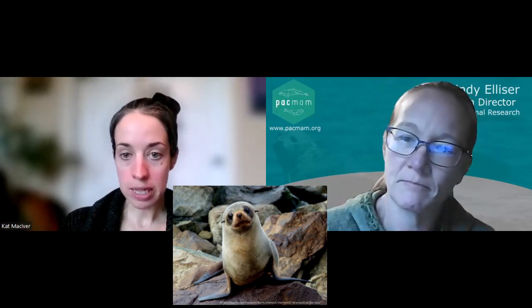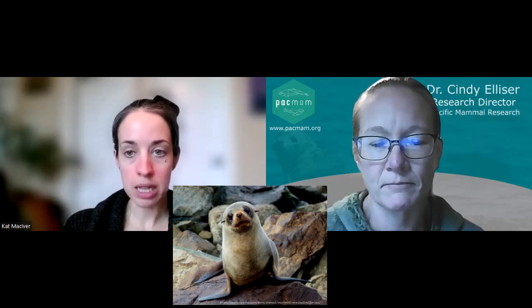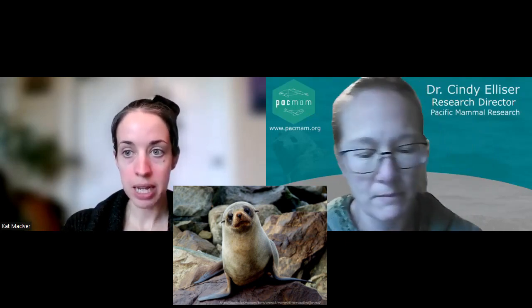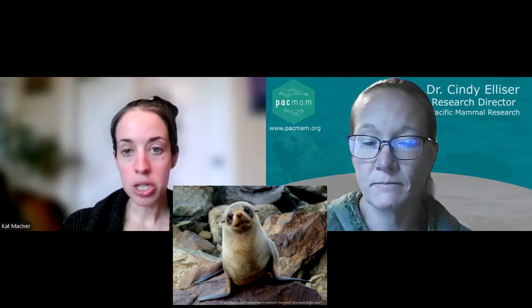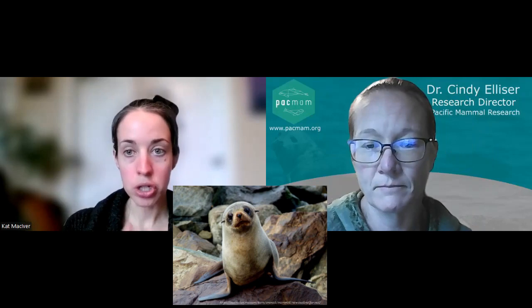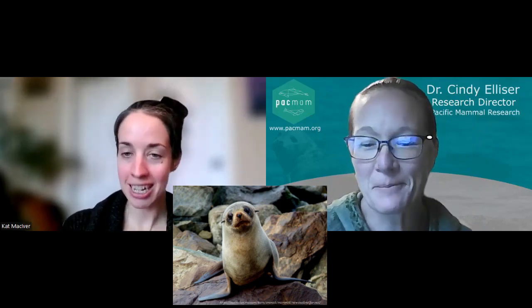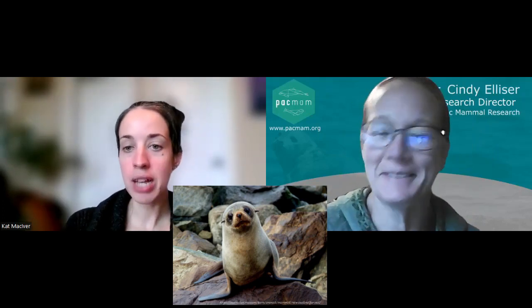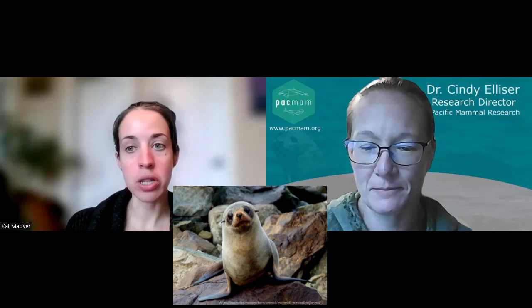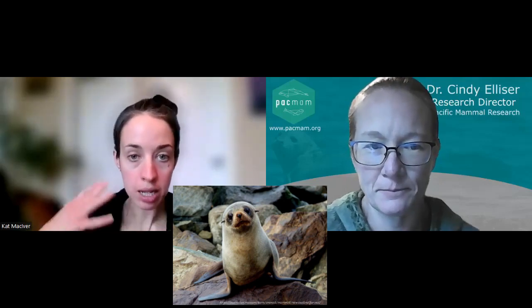For the New Zealand fur seals, they are typically a dark brown to dark gray. They have a slightly lighter underside and they can look almost black when they're wet. They have two layers of fur — an undercoat and then a dense, thicker outer coat, which is especially dense in males around the neck area.